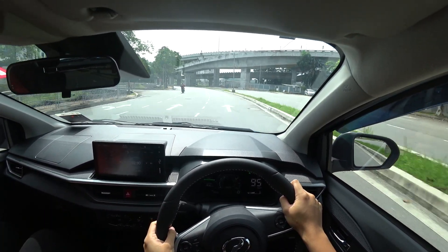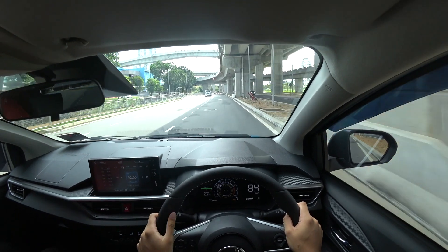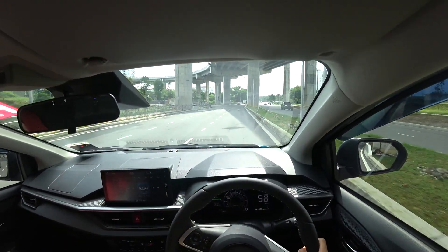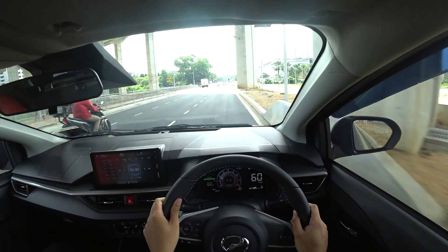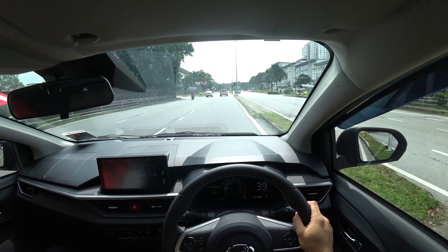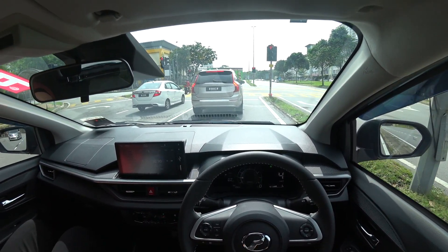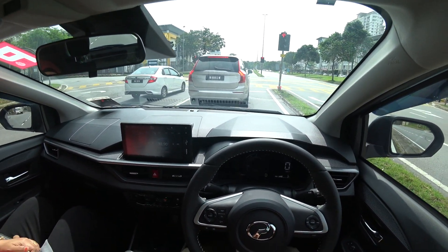Under acceleration it is a bit loud, but of course you won't be flooring the car all the time on roads, especially if you daily drive it. For people buying the car for daily driving I think it will be good, especially the fuel economy which I believe is 27.4 kilometres per litre — so it's quite a good daily car. It handles quite nicely; the only thing to get used to is the engine sound when accelerating.